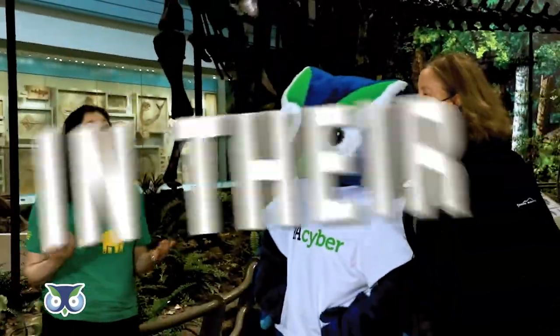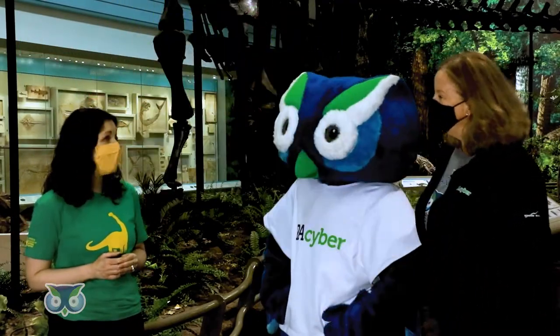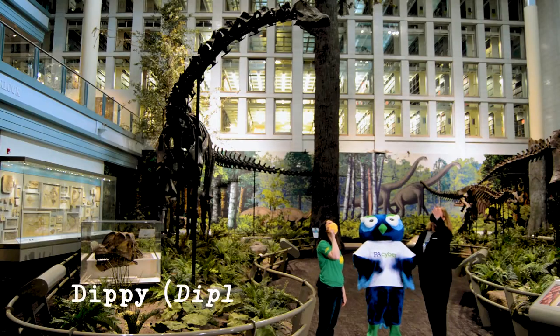So this is one of our permanent exhibits, Dinosaurs and Their Time. And this is one of my very favorite rooms because this is where we have Diffy — Diplodocus Carnegie.